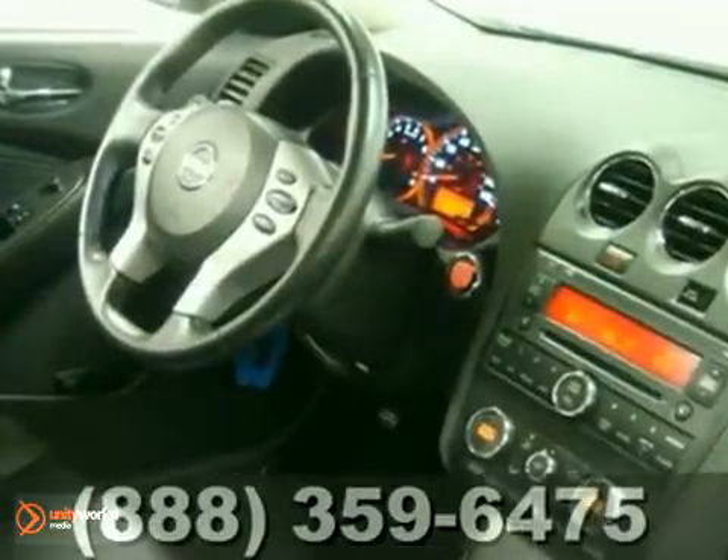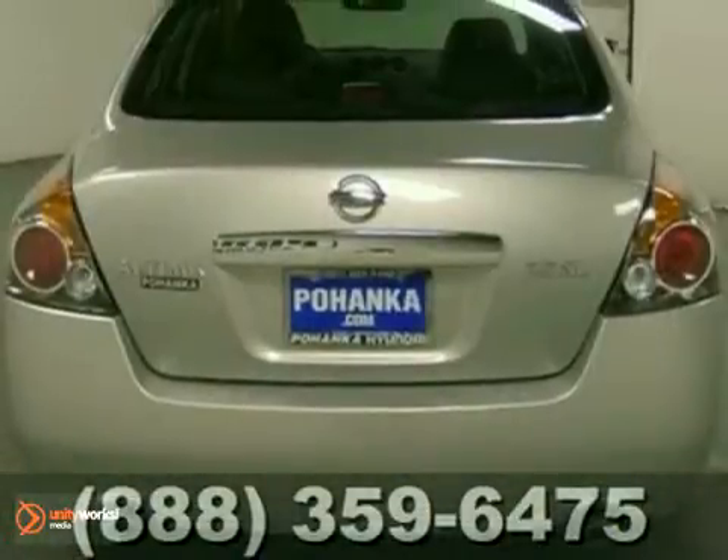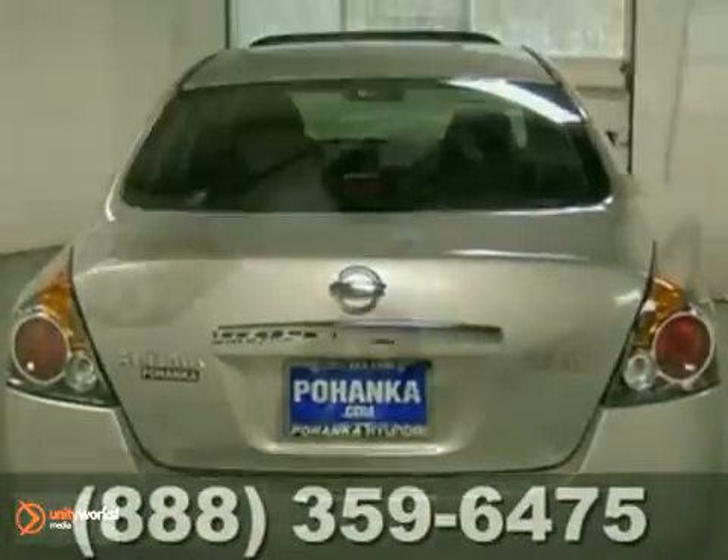It also comes with a tire pressure monitor, second-row folding seat, and cruise control. There is such a thing as having it all. In this Altima, you can.